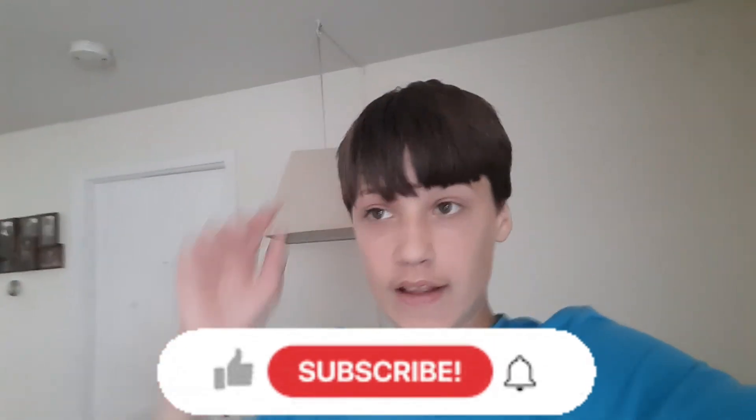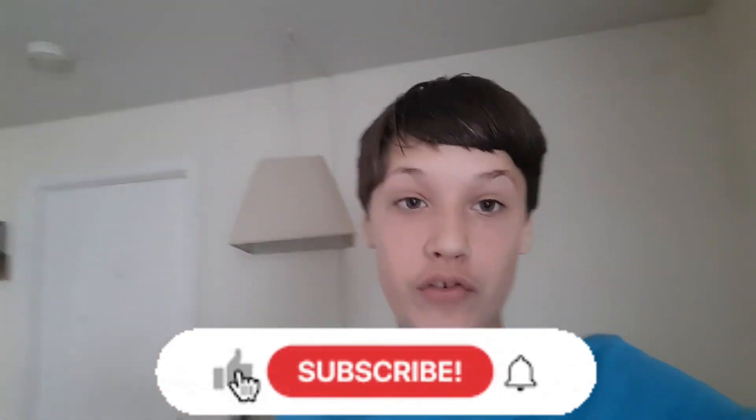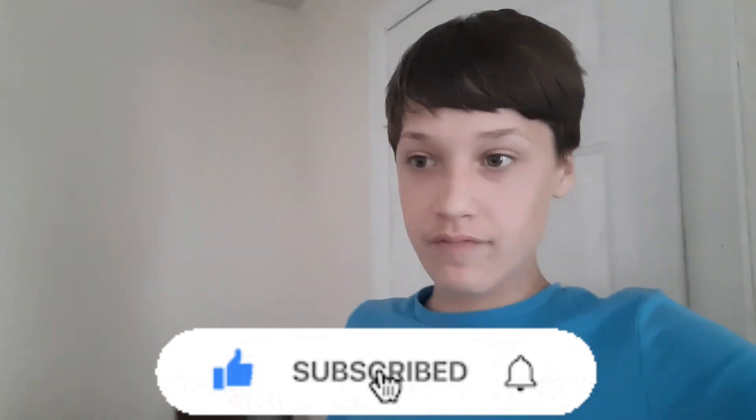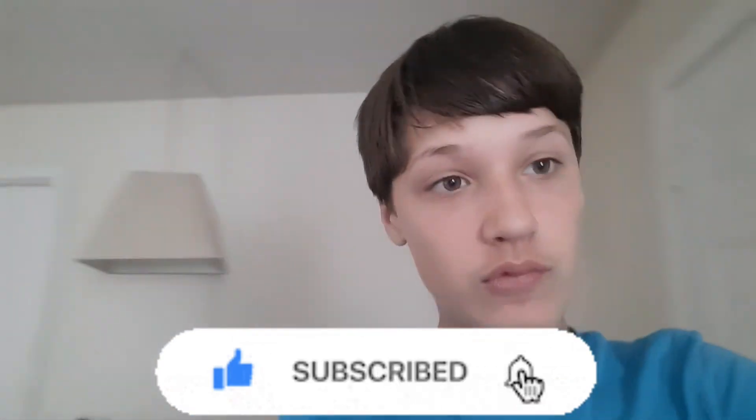Hope you guys enjoyed that really cheesy intro. Anyway, before we start guys, like always, make sure to hit that subscribe button because that really helps a lot, and also click that like button on the video. Without further ado, let's go step outside and see what it's like.